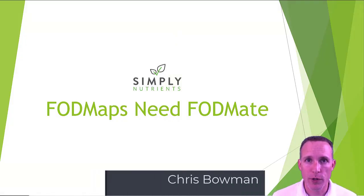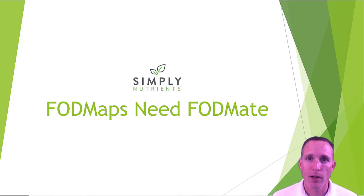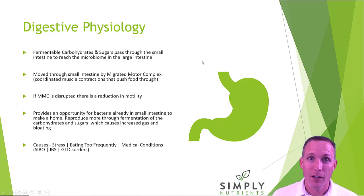Hi there, Chris with Simply Nutrients here, and today we're going to talk about how everyone needs a mate. No, we're not. That's true. But today we're going to talk about how FODMAPs need one and what the heck is a FODMAP. Let's jump in.